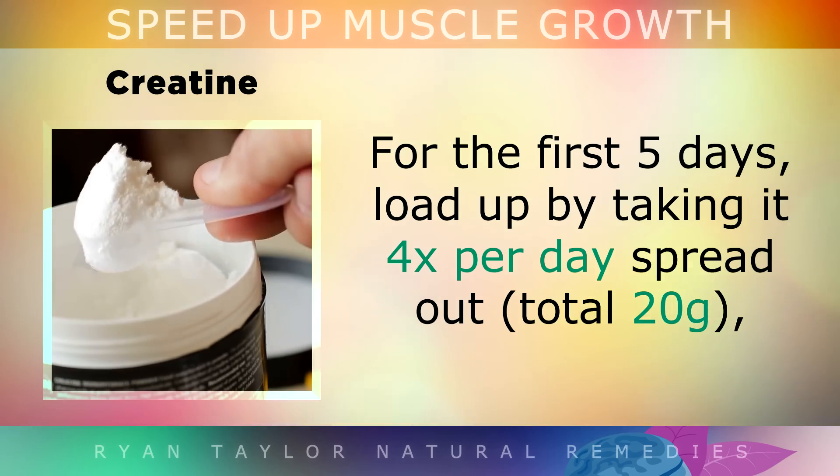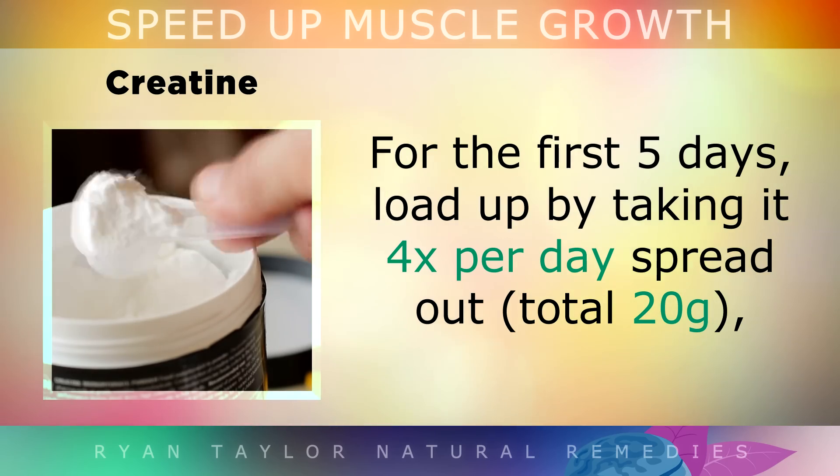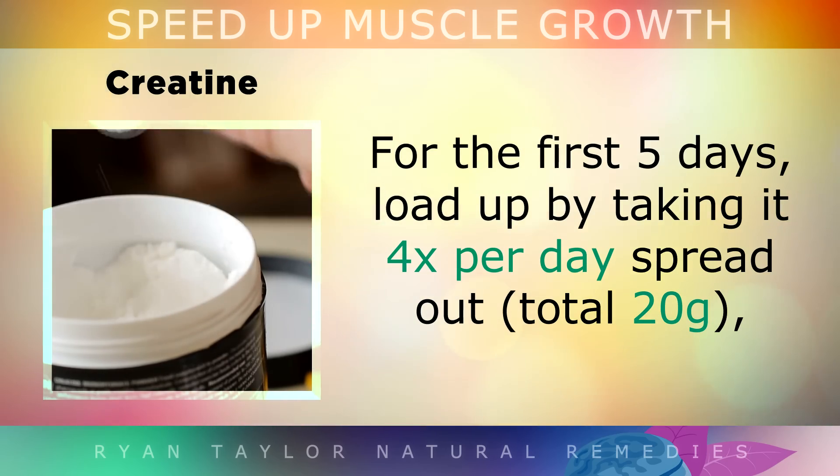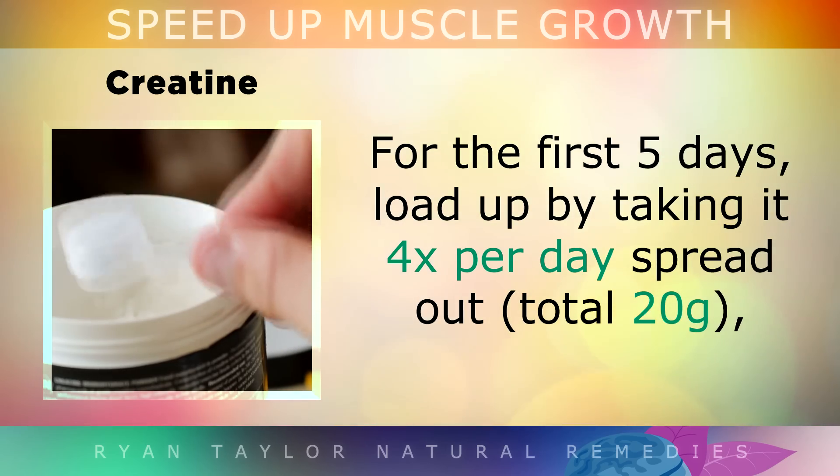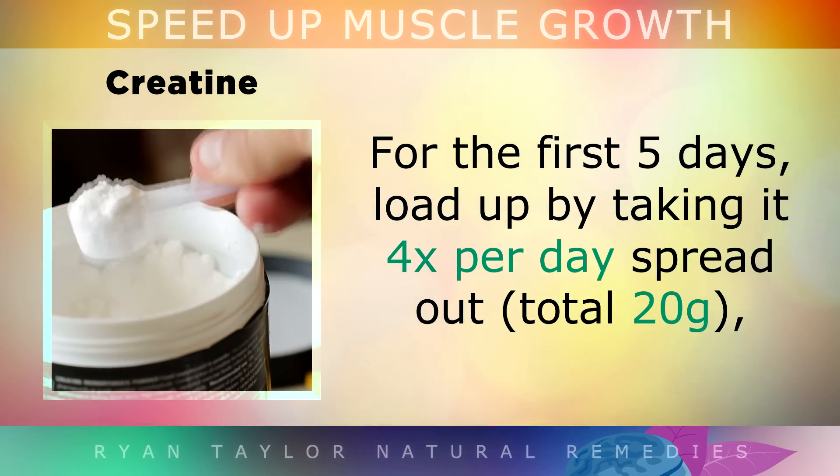For the first 5 days, you can load up your creatine reserve by taking it 4 times per day, which is a total of 20g, and then you can switch to a maintenance dose of 5g per day.